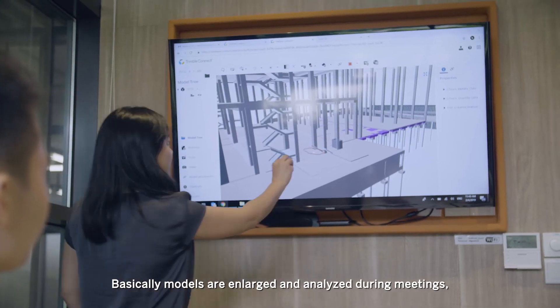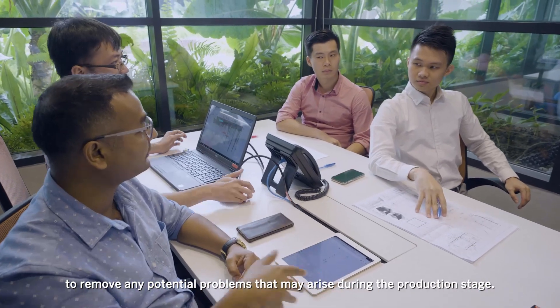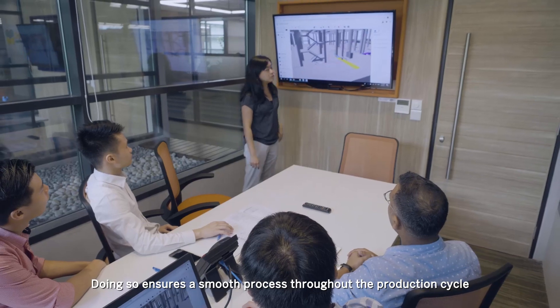Models are enlarged and analysed during meetings to remove any potential problems that may arise during the production stage. Doing so ensures a smooth process throughout the production cycle from start to finish.